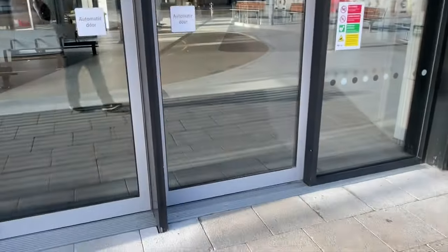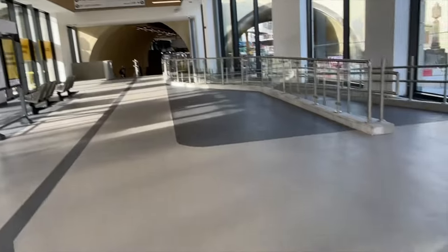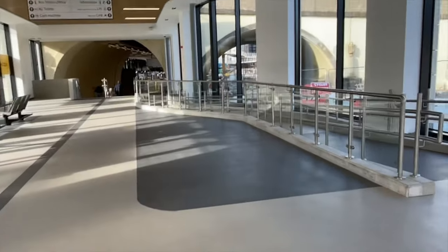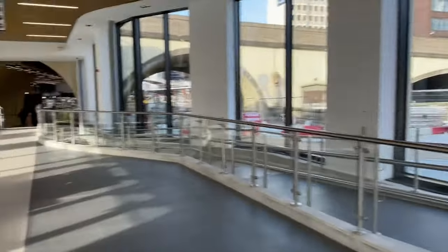Automatic doors here and you can walk through. This is Stampede. And these are toilets down there they are, but they're not open.